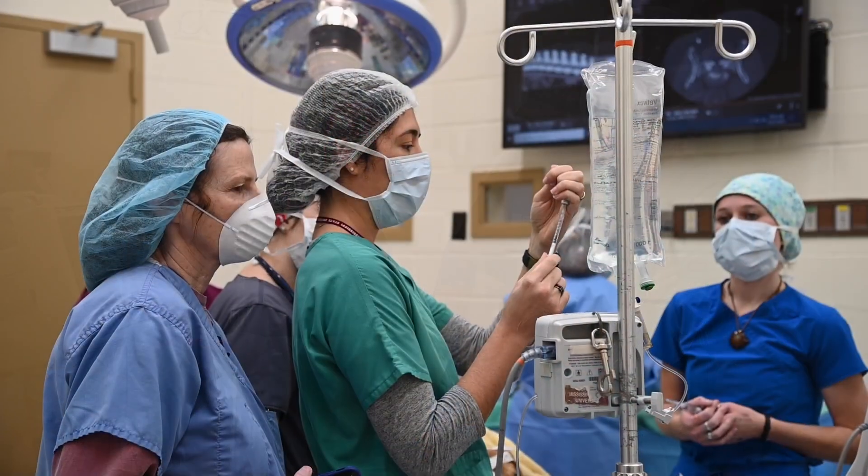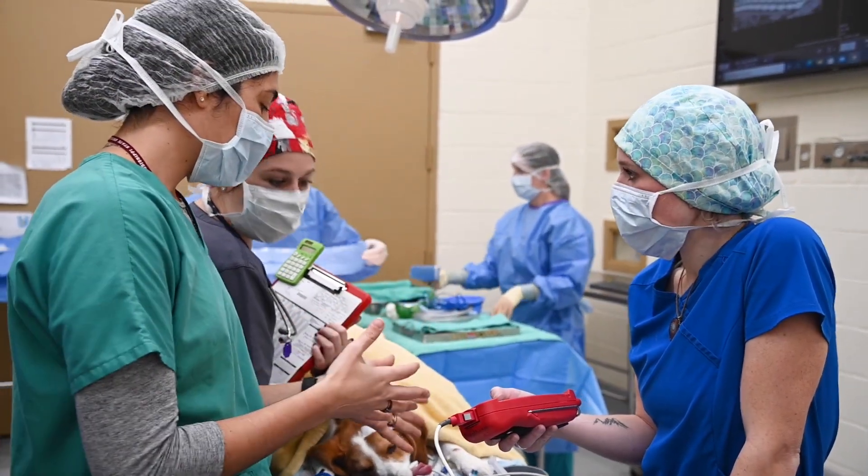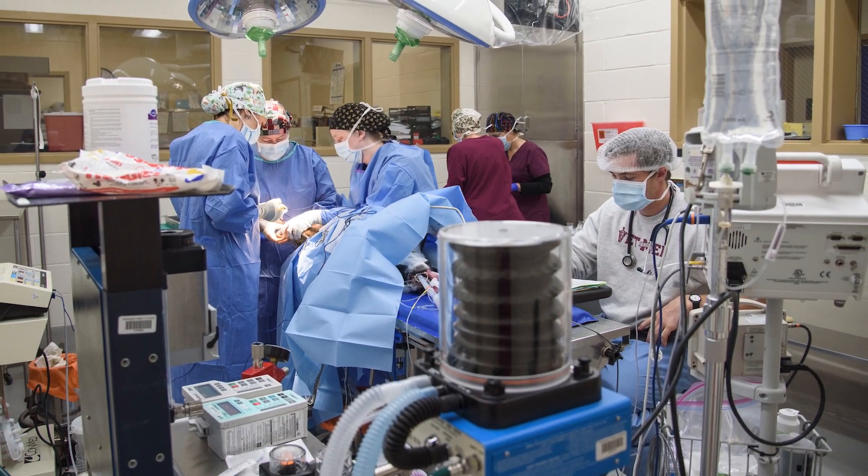By the end of these four weeks, students will have successfully managed a variety of anesthetic procedures and have passed their threshold event, where they demonstrate their ability to run anesthesia for a medical or surgical case from start to finish.